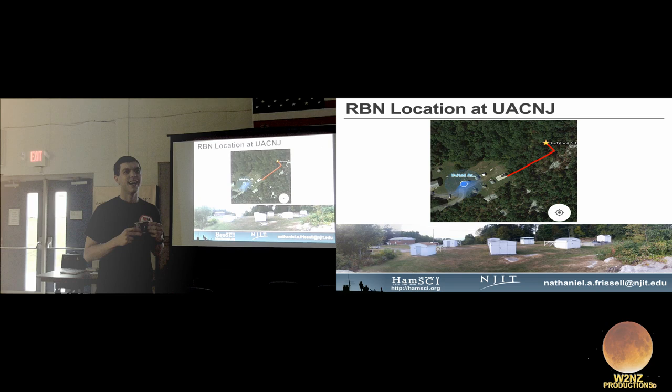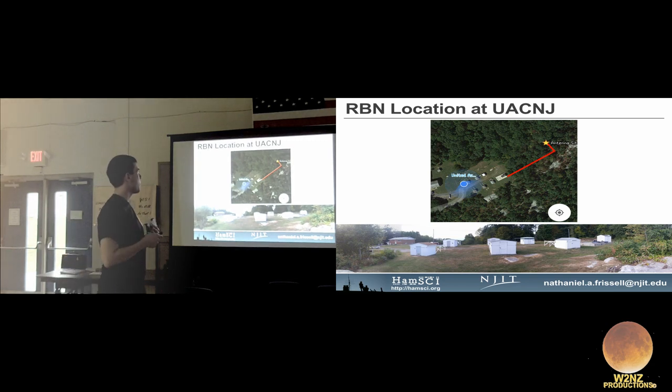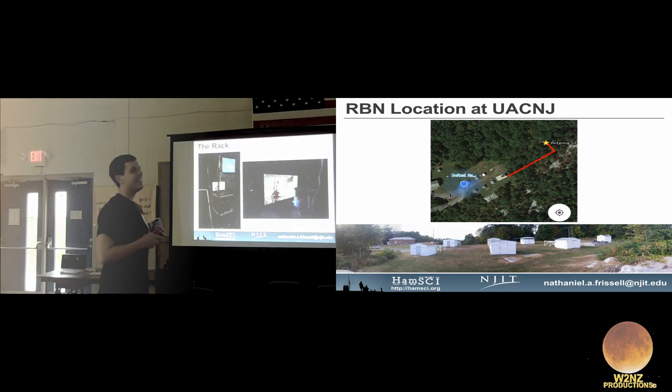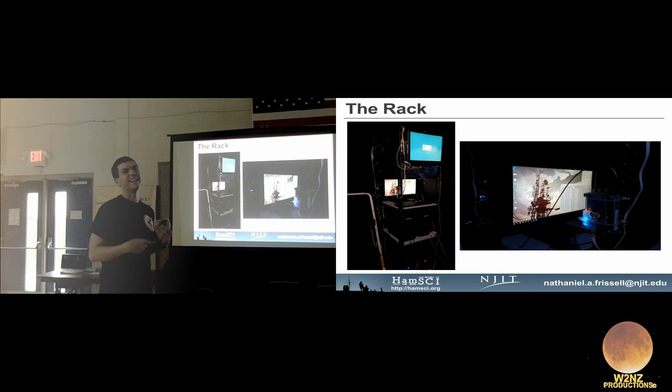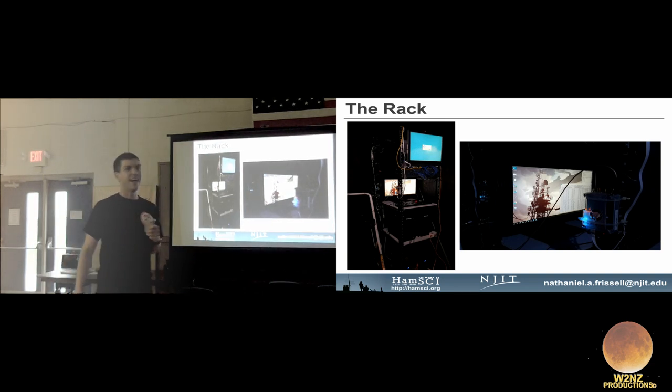The LIDAR operators need to be aware of FAA requirements. Even though the Red Pitaya is hard to see on the screen, there's a real setup over here. After the meeting you can come see how one of these reverse beacon network receivers is put together, and you can even try calling CQ into the dummy load and see yourself get spotted by the skimmer server software — a live demo.